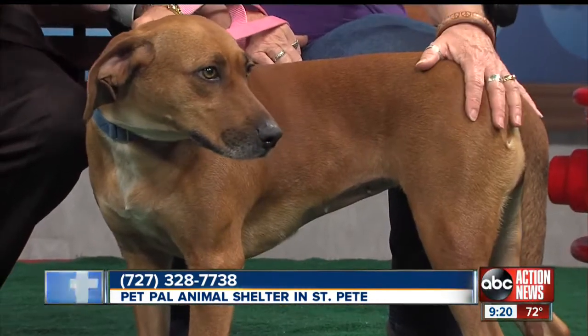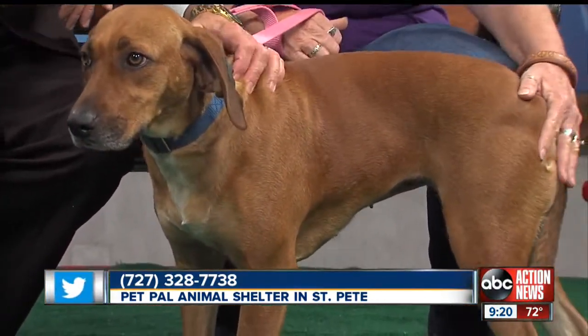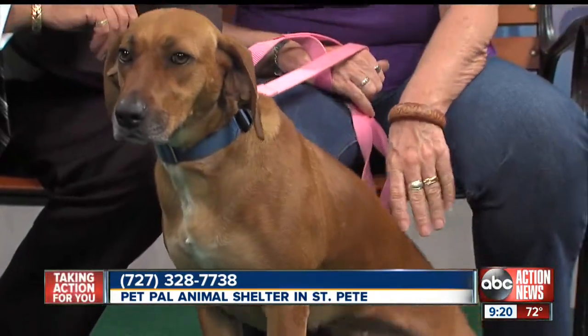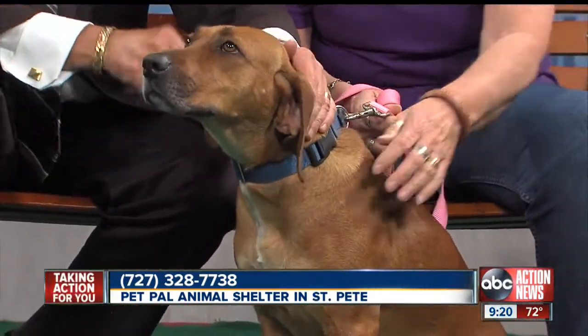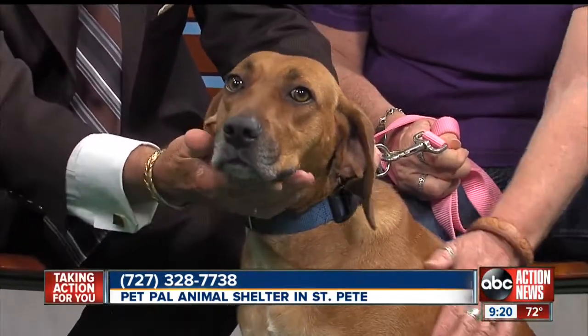We don't quite know exactly why, but this is a breed that I have not heard of before. Tell me about this, Vicki. This is a black-mouthed cur, and they were bred to be herding and hunting dogs. They're not recognized by the AKC; they are recognized by the UKC.